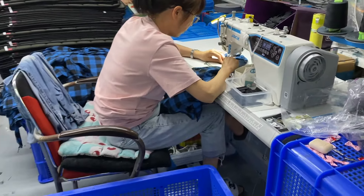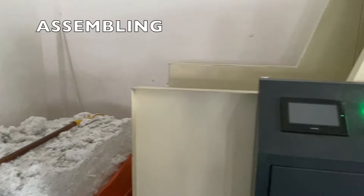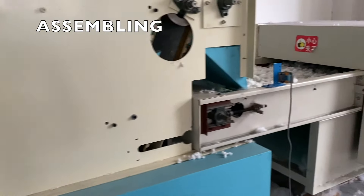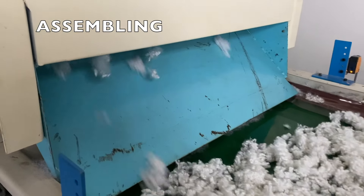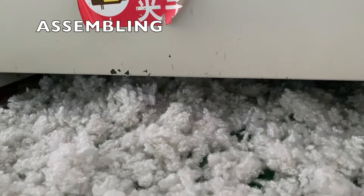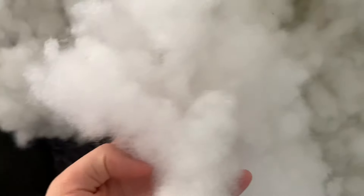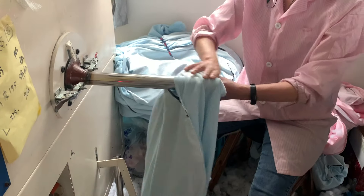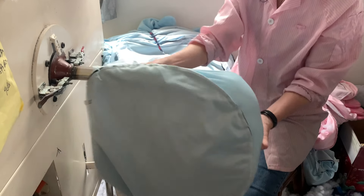And tagging as well. For some fluffy pet beds, have you ever wondered how that cotton gets put inside? Let's check it out. As you can see, this is the machine to deal with all the raw material, and then you can see there's a long pipe that goes into the pet beds right here.